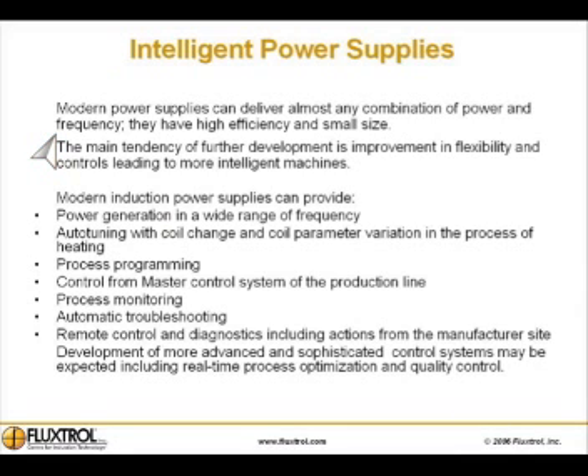Intelligent power supplies: modern power supplies can deliver almost any combination of power and frequency. They have high efficiency and small size. The main tendency of further development is improvement in flexibility and controls, leading to more intelligent machines.